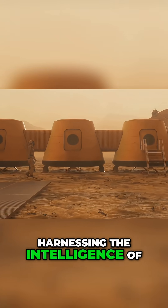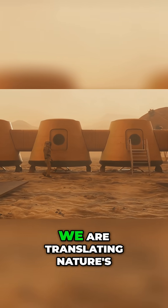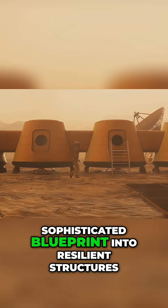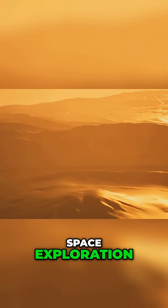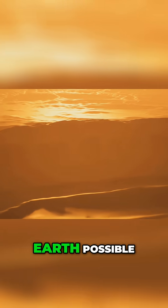Harnessing the intelligence of a tiny insect, we are translating nature's sophisticated blueprint into resilient structures, making the future of space exploration and sustainable life on Earth possible.